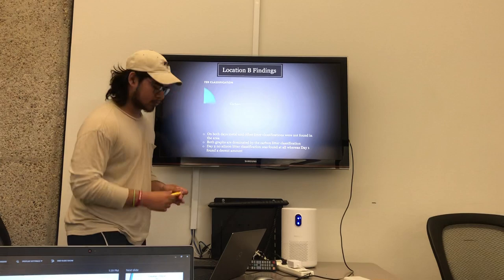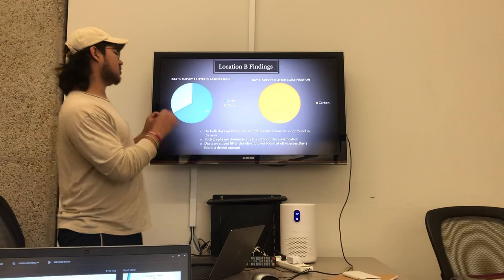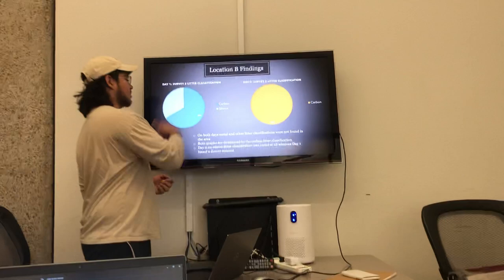Following, location two findings. My first chart is day one of location two. My following chart is day two of location two. As you can see, they're dominated by the carbon category, but both of them lack the metal and other category. But as you can see in pie chart one, it does have the silicone category in it, whereas the other one doesn't.